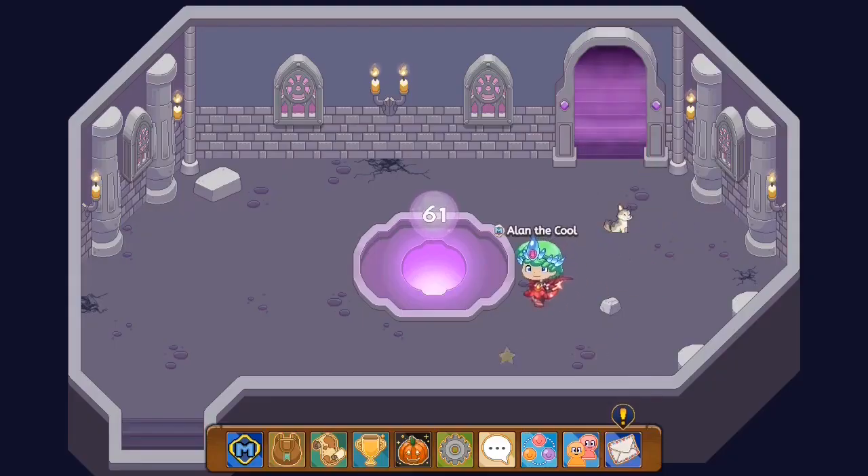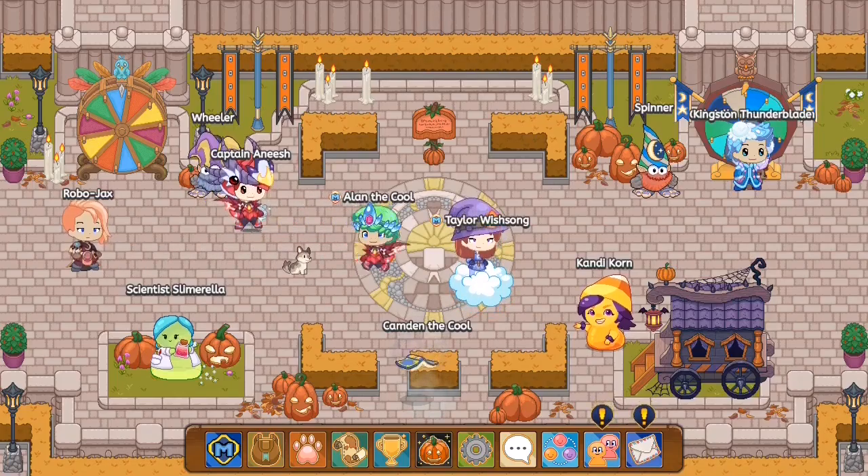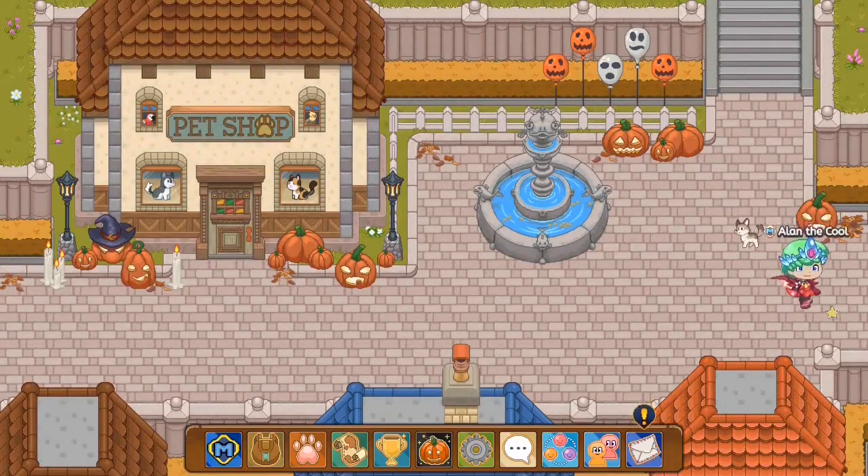It's November, so you guys know what happens every month. Prodigy gives us a new membership box with exclusive items. As you guys may notice, there's an exclamation sign above my mailbox — which means we have something waiting for us.